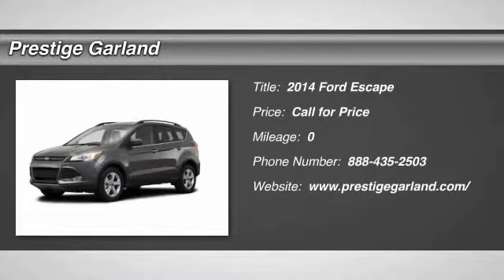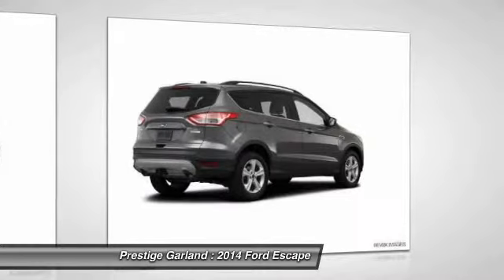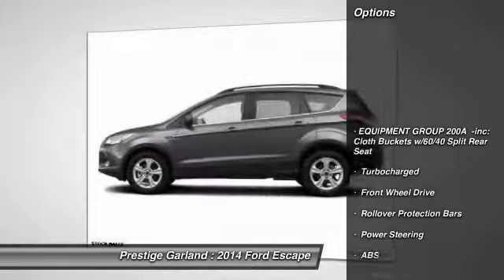The 2014 Ford Escape. Gas engines flex, tow, sip, and go with Ford Escape. Here are some of this vehicle's great options.